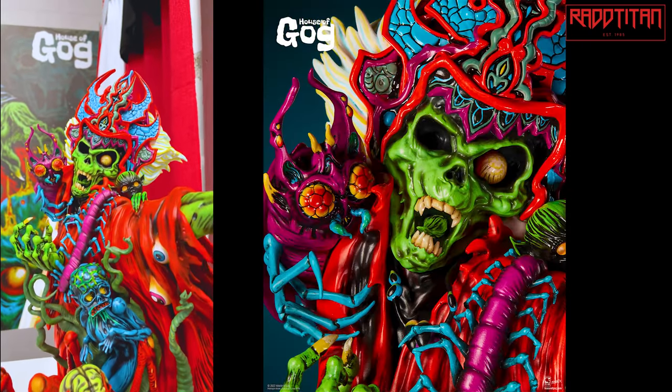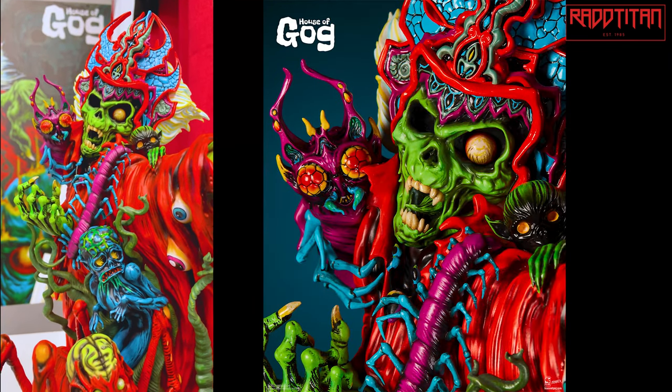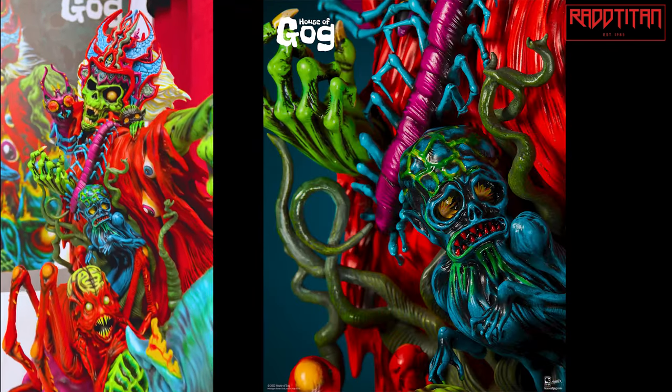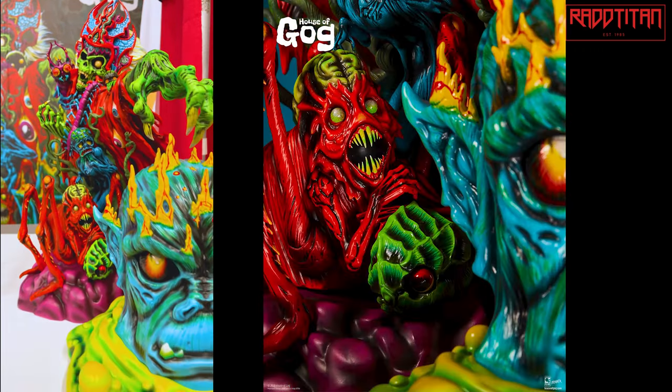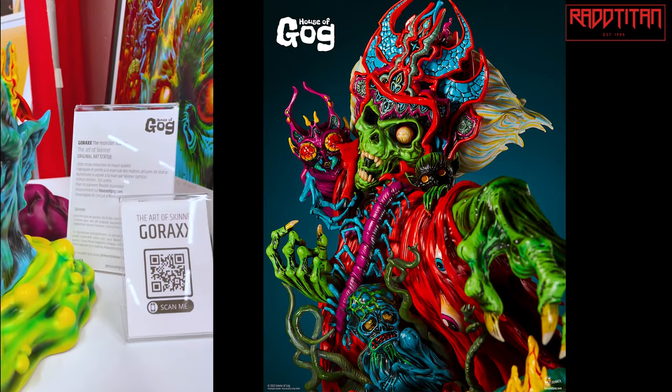This is Gorax. Pre-orders are going to be opening this Friday, July 15th at 3 PM Eastern. The edition size is 150 units, which is a small edition size, so it should be a fun release.